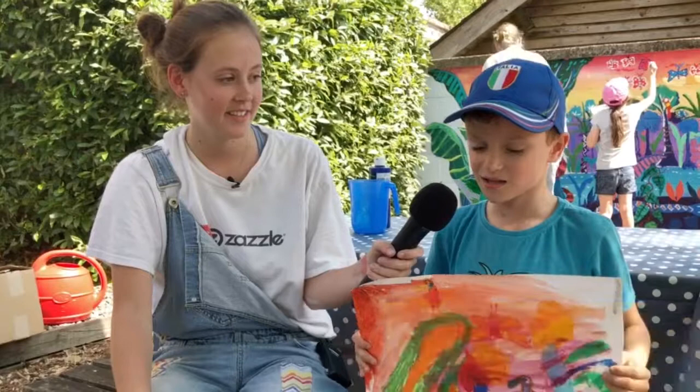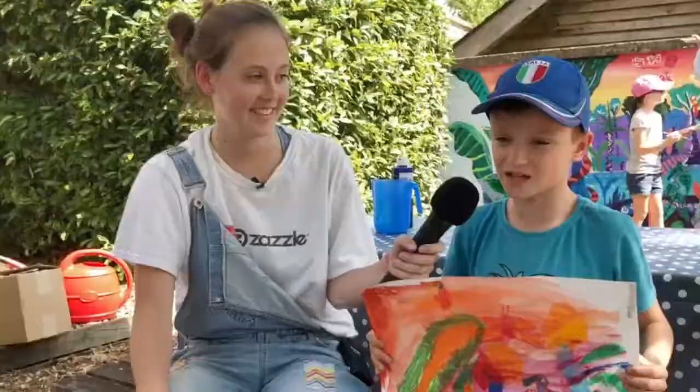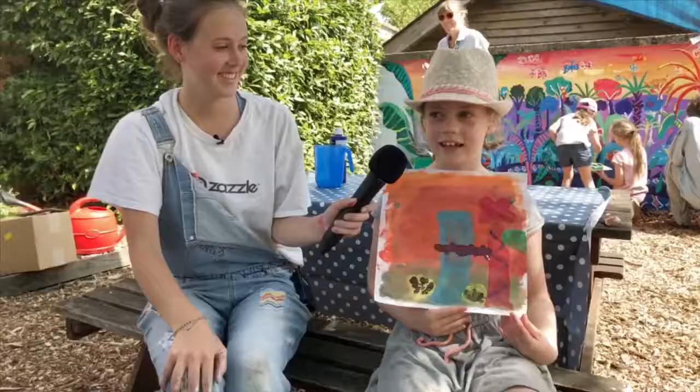My name is Tom and I am eight years old. I like macaws and monkeys because they can climb and they can fly. Their beak is just really magnificent and their colours of the wings are really good. So I've enjoyed learning about the spirits of the rainforest.